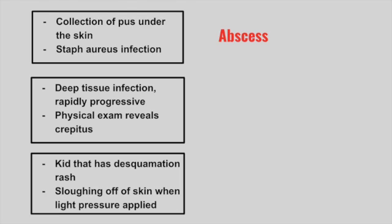Next is a patient with a deep tissue infection. It's rapidly progressive and on physical exam there is crepitus. This is necrotizing fasciitis. The crepitus is a popping or crackling sound underneath the skin due to a buildup of air.